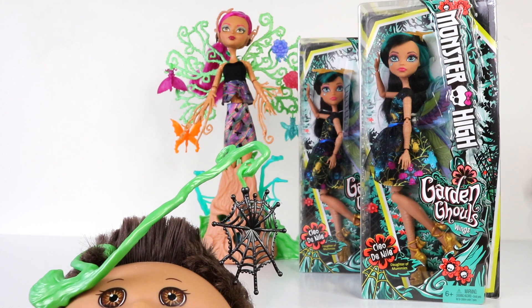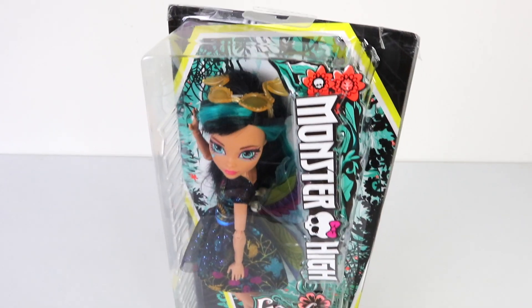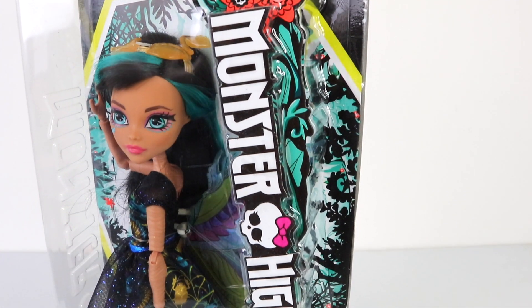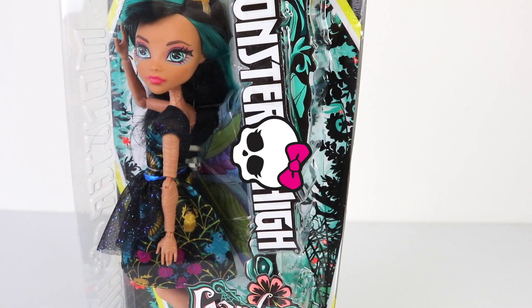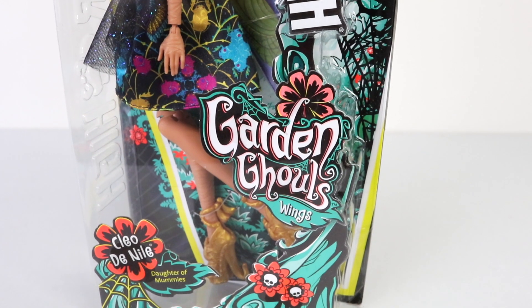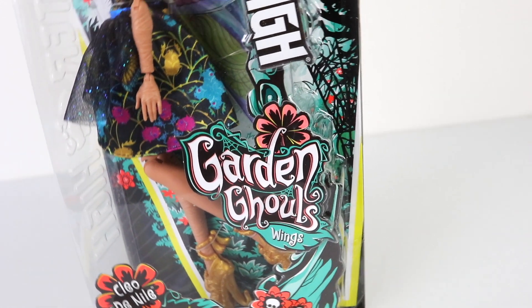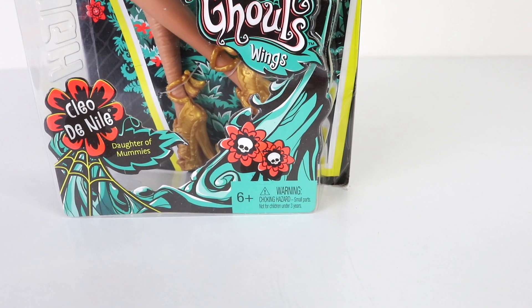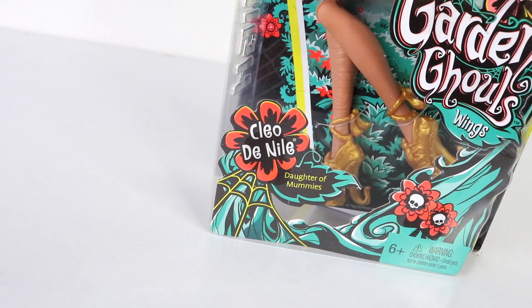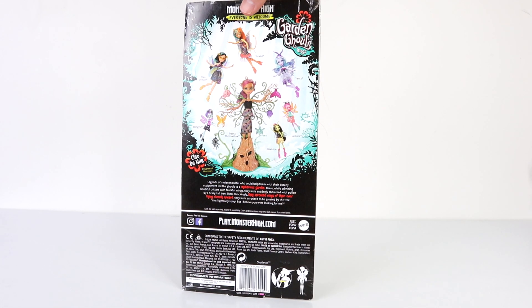But before we do, we'll first take a look at the packaging she comes in. This is the slimline packaging and down the right hand side we have the Monster High logo with a little skullette in the middle. It's also surrounded by some beautiful flowers, and just under that we have the Garden Ghouls logo. She's recommended for ages 6 and up, and at the bottom left we have a flower which says 'Cleo De Nile, daughter of the Mummies.' Around on the back we have all the other ones available in the line — I've recently reviewed Theresa Thornwillow, and I'll leave a link to that at the end of this one.